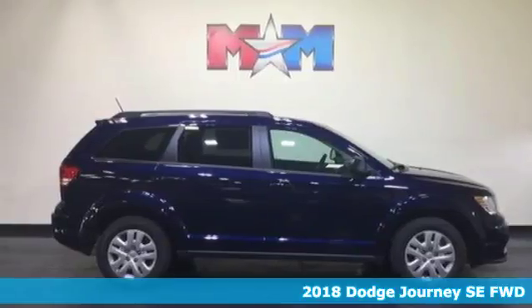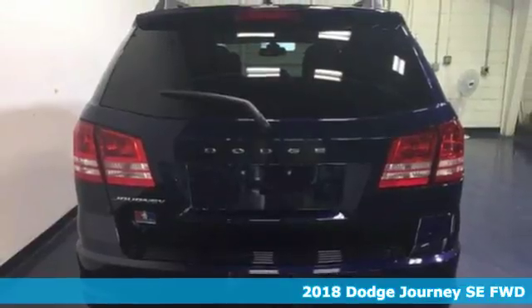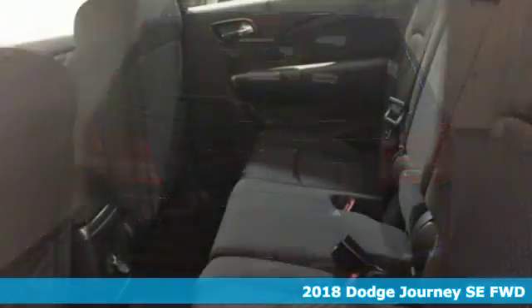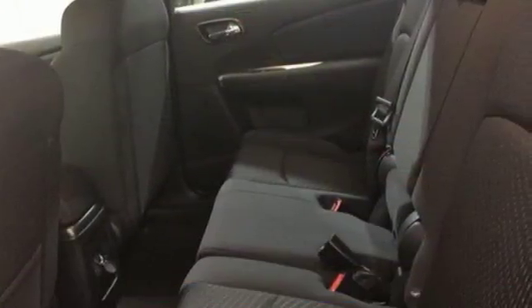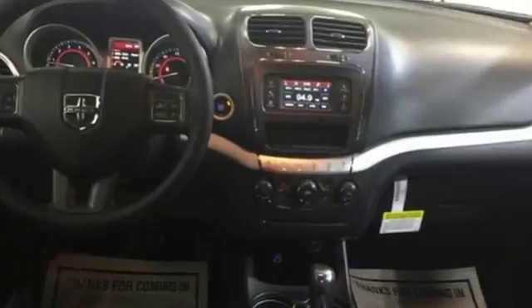It's a 2018 Dodge Journey — unstoppable style and fuel efficiency that lets you go on and on. Get comfortable in low back bucket seats and set the perfect temperature with multi-zone air conditioning. Keyless go, heated mirrors and a touch screen display make the ride easy and fun.